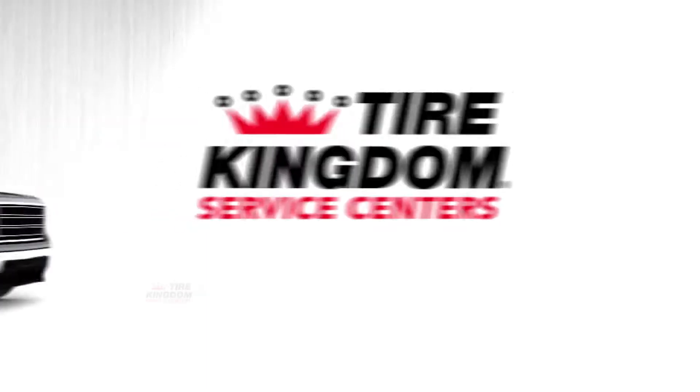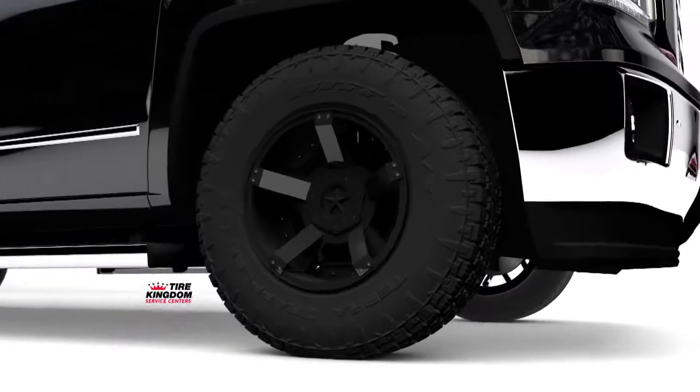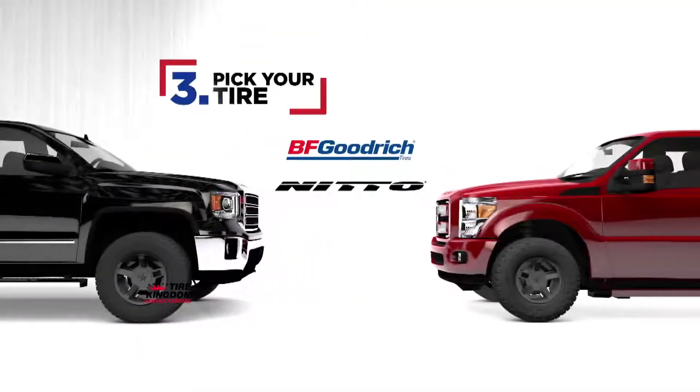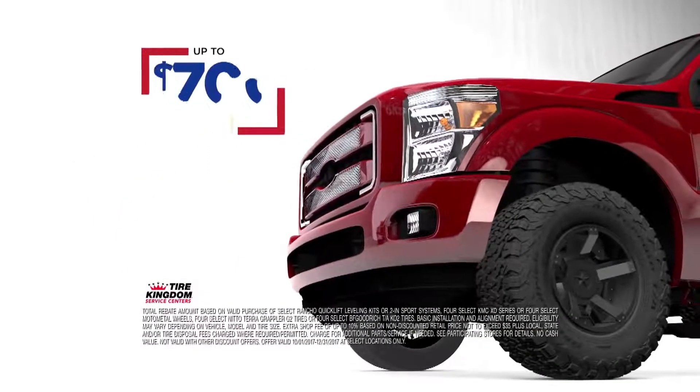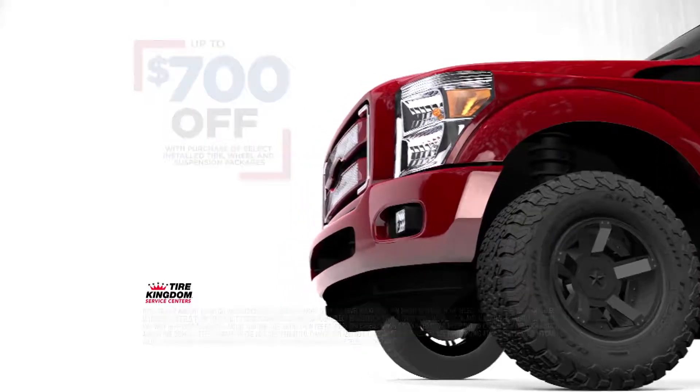Right now at Tire Kingdom. Ride higher for less with our new Quick Lift Leveling Kit Tire and Wheel Package. Just pick your lift, pick your wheel, and pick your tire. And save up to $700 with a purchase of select performance products. It's that easy.